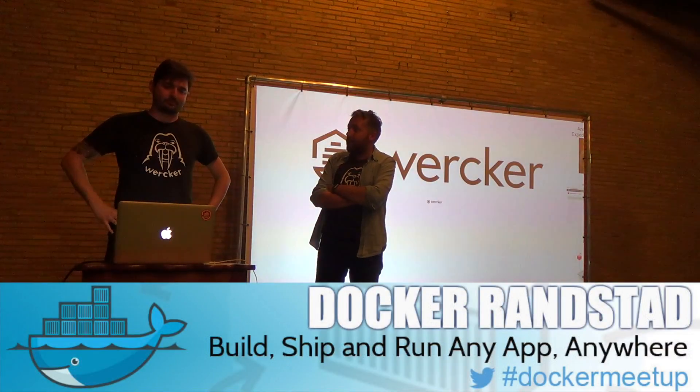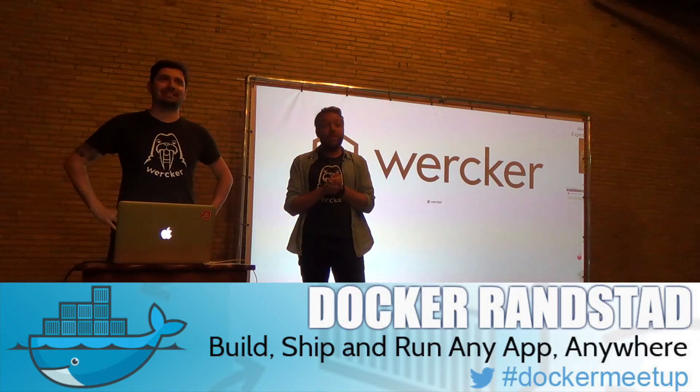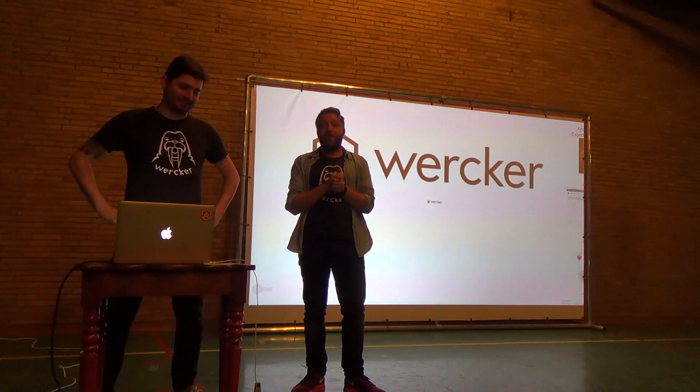My good friend and our chief technology officer, Mr. Andy Smith, will be basically depicting the movie Inception via containers.